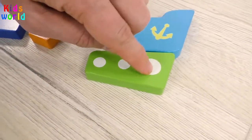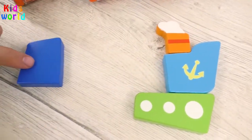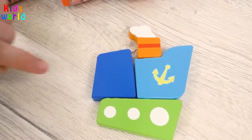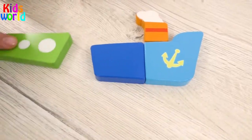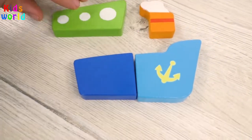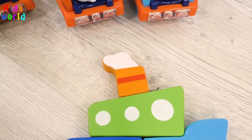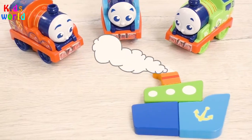This one goes here, that one on top, and this one from the side… Hmm, it doesn't look right! Now we'll rotate this piece… The blue one comes here, the green on top, and orange on top of the green! Wow! Have a look — this is a steamboat!